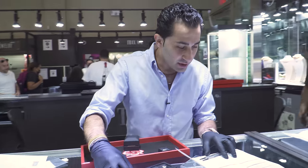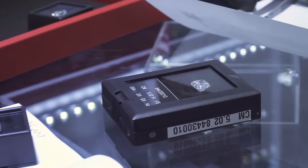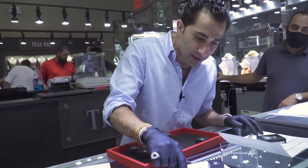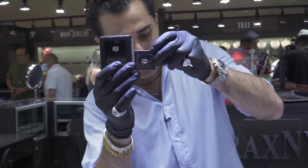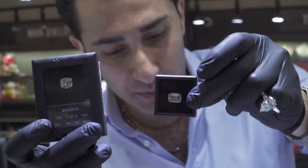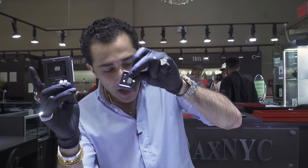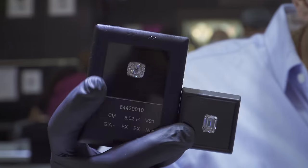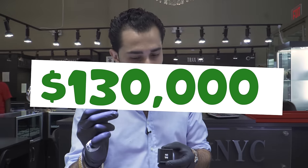And now the cushion cut — VS1, H color. So we have VVS2 and VS1 — those are the two stones. We've got 5.02 carats here and 5.08 carats here. Do you think this stone is cheaper or more expensive? The emerald cut is higher in carat, higher in clarity, and yet for some reason it is less expensive by $5,000. The cushion cut is $130,000, no fluorescence.